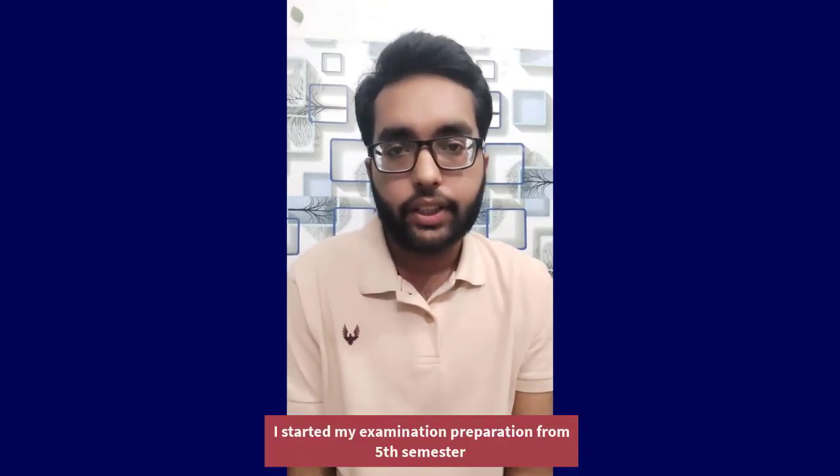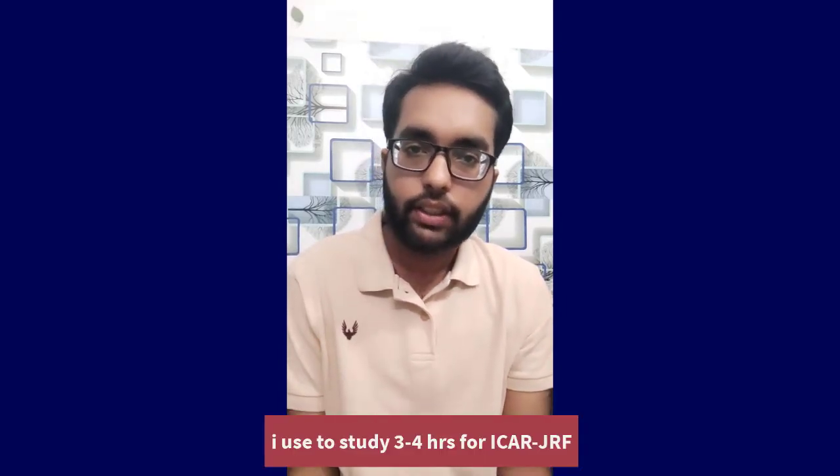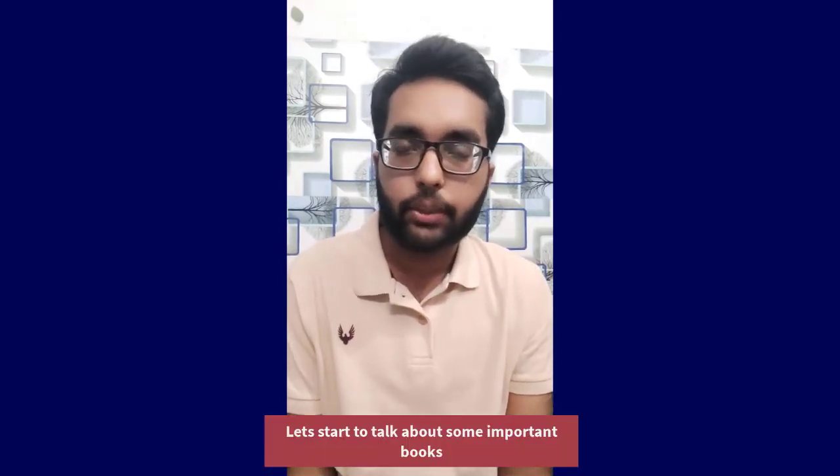Coming to the examination, I started my preparation from the fifth semester. I used to study three to four hours daily for this examination. So let's talk about some important books for this examination.